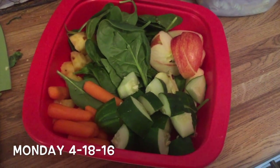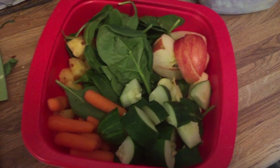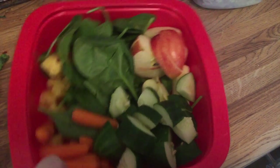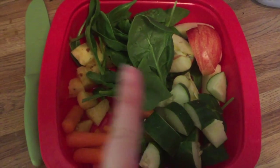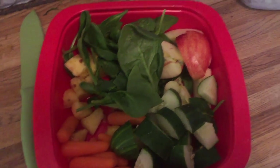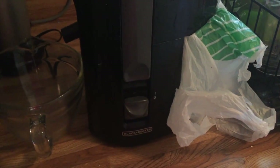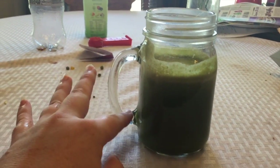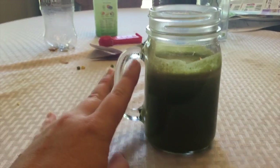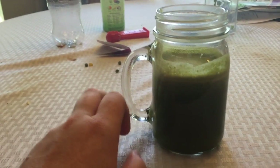It's Monday morning, just after eight, and I'm getting ready to make my juice. I've got pineapple, spinach, apple, cucumber, and carrots. I use a Black and Decker juicer from Walmart — it's cheap but does the job. Once I'm done juicing I pour it into a glass and stick it in the fridge to get cold. This is my breakfast most days, Monday through Friday.